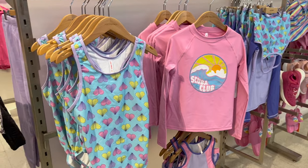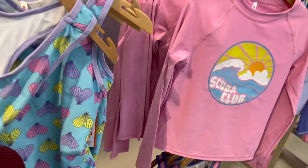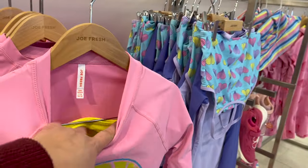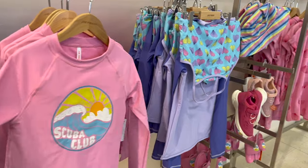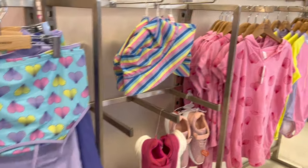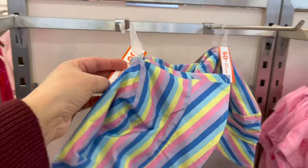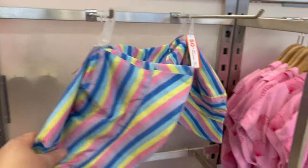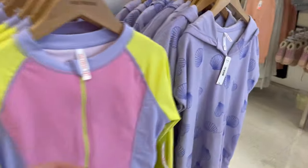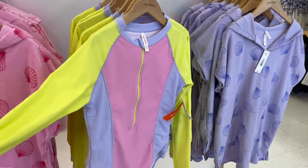They have kids swimsuits out. The one-piece is $19. This little two-piece with long sleeves and bottoms is $24. Little swim hats are $12. Little cover-ups — I like this one, super cool. This one is $24.